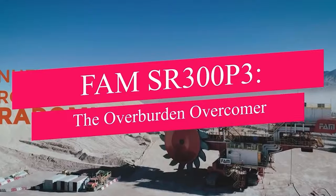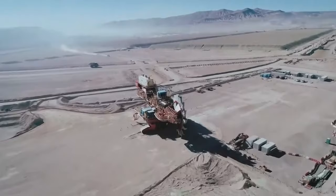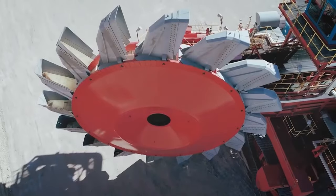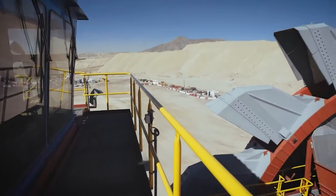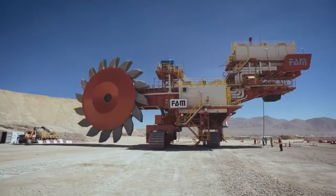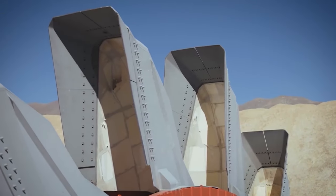Moving on to our next mechanical giant, the FAM SR300P3 — a representation of FAM's prowess in continuous mining technology. FAM bucket wheel excavators are engineered to efficiently extract overburden, brown coal, hard coal, marl, and other mineral resources, showcasing versatility across a range of mining scenarios. The driving power of this mechanical giant's bucket wheel is an impressive 260 kilowatts, capable of handling leached copper ore at a rate of 3,100 cubic meters per hour (5,400 tons an hour), manifesting its substantial capacity.